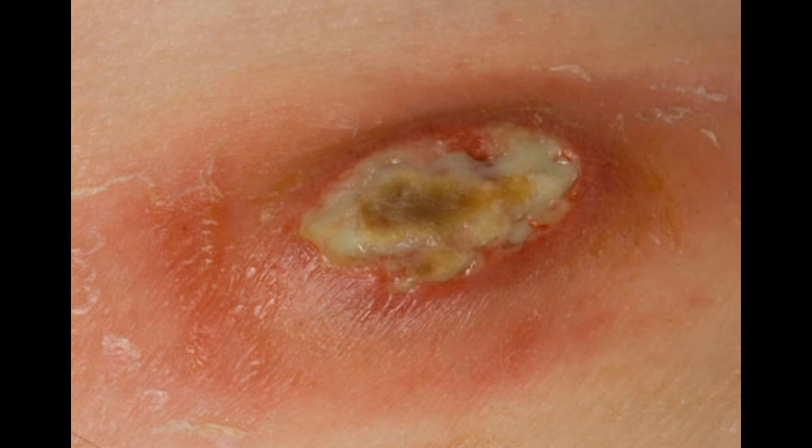Are boils contagious? Not exactly, but the germs that cause boils — staph — are easily spread through skin-to-skin contact and contaminated objects. These bacteria usually do no harm unless they find a break in the skin. To avoid spreading staph, don't share towels, bedding, clothes, or sports gear while you have a boil. Avoid touching the boil and keep it covered. Frequent hand washing can also help prevent spreading the bacteria.